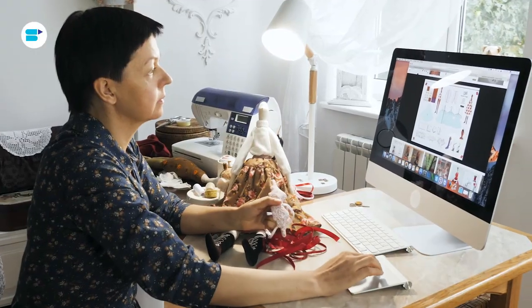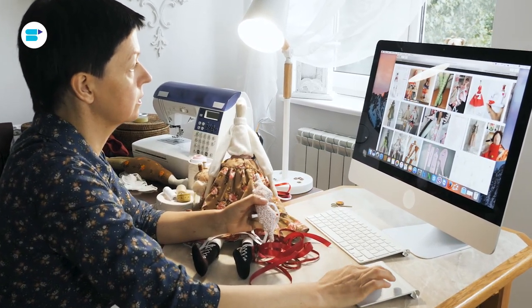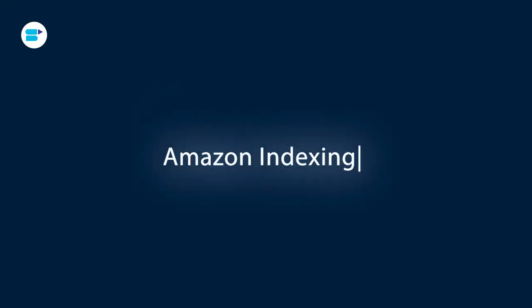When we shop on Amazon, we use the search bar just like a regular search engine. We type in what we are looking for and Amazon shows us the best results. This seamless experience is made possible through Amazon indexing, which ensures that the products matching our search queries are displayed efficiently. So how can you make sure your Amazon listing is optimized for indexing and easy discovery by customers?